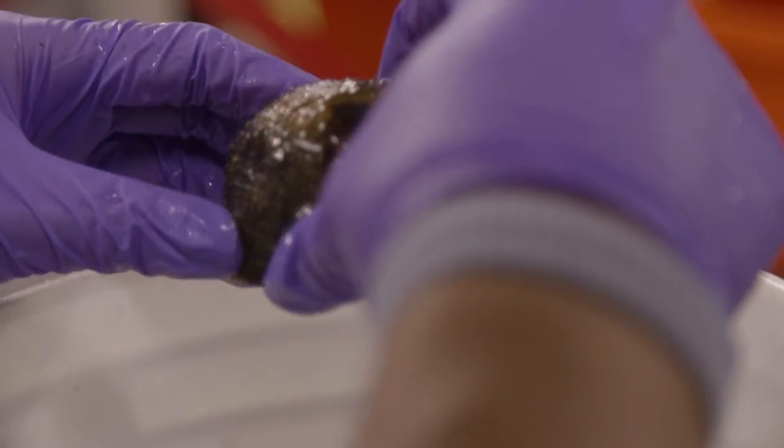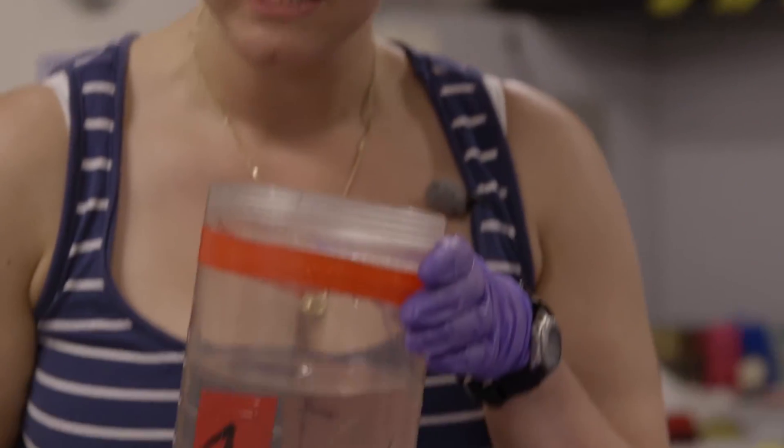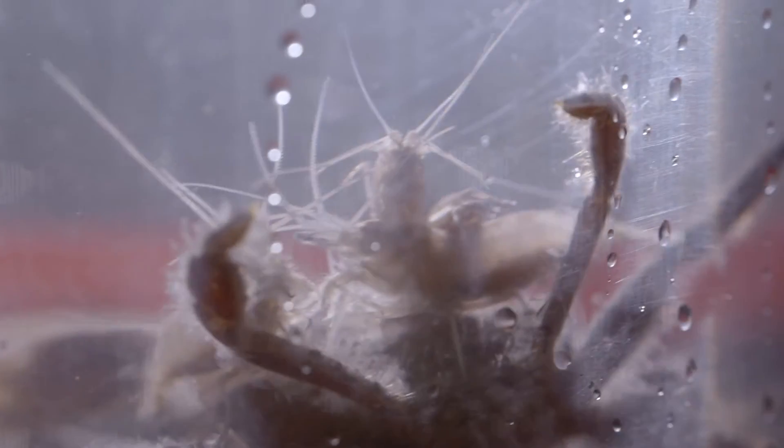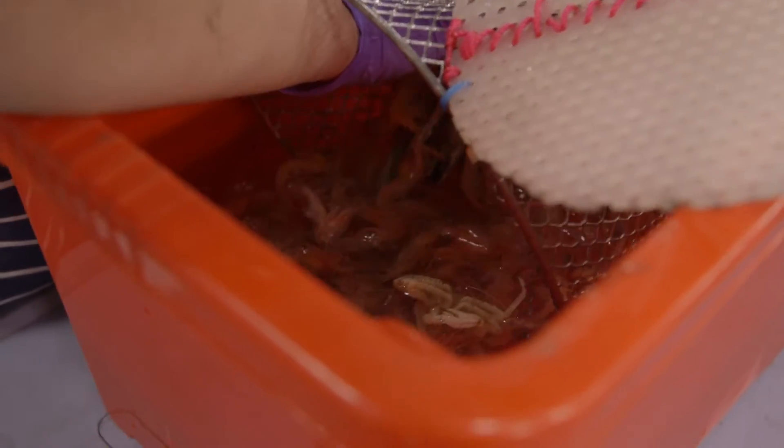I've got lots of shrimp, lots of snails, some crabs, and some scale worms — everything I went down for. It's great. I can already tell you that these shrimp are pretty cool, because in here we've got some females that have eggs inside their carapace, which I'll grab one and show you in a moment.